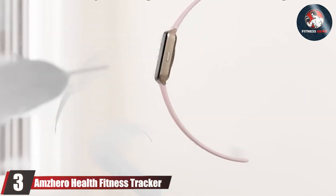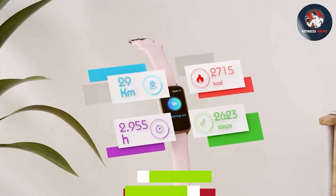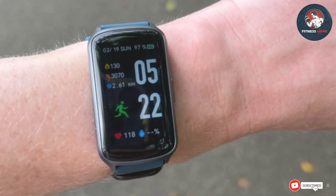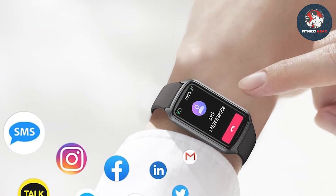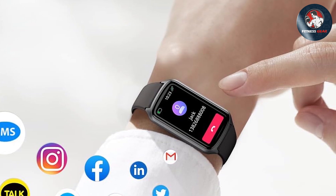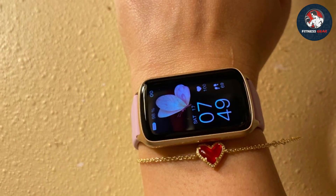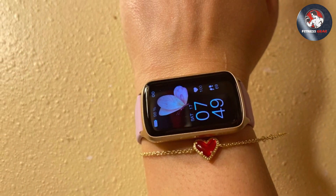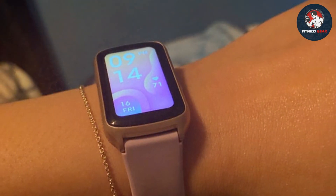At number 3, we have the Amzhero Health Fitness Tracker. This tracker is designed for those who want a comprehensive health monitoring system at an affordable price. Featuring a modern design with a large high-resolution screen, the Amzhero Tracker provides easy navigation and clear visibility of your health metrics. It excels in heart rate monitoring, offering accurate and real-time data to help you manage your cardiovascular health effectively. It also includes a sleep tracker that analyzes your sleep quality, including sleep duration and sleep stages. The built-in pedometer tracks your daily steps and distance, while the calorie counter helps you monitor your energy expenditure.